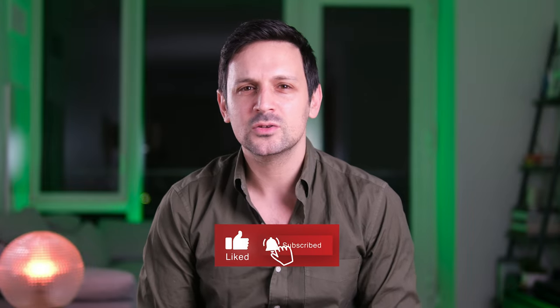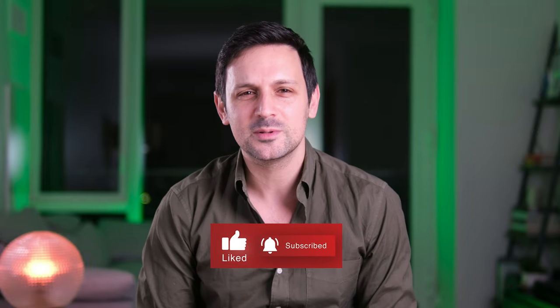Hi, I'm Craig from Wrist Enthusiast. Before I get further into my review of Christopher Ward's The 12, if you've been enjoying my content and want to see more of it, don't forget to like this video and subscribe to my channel.